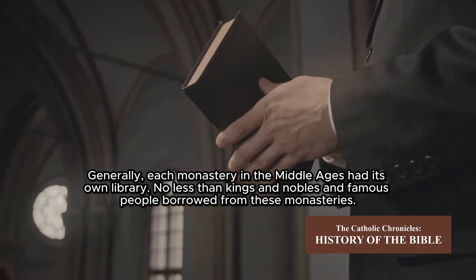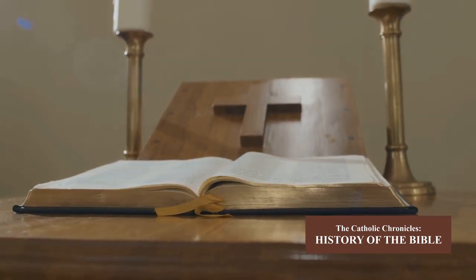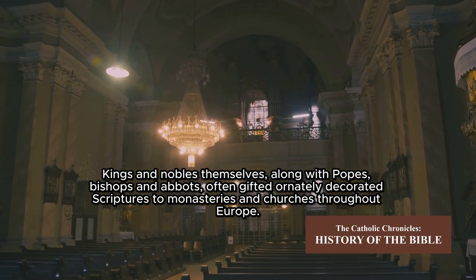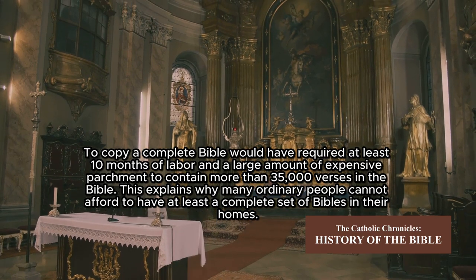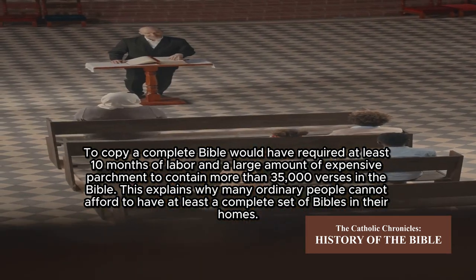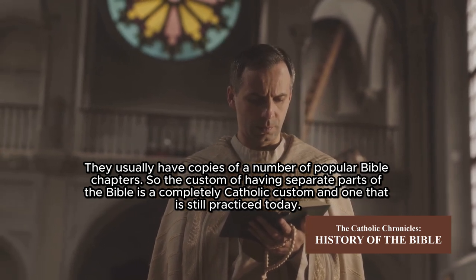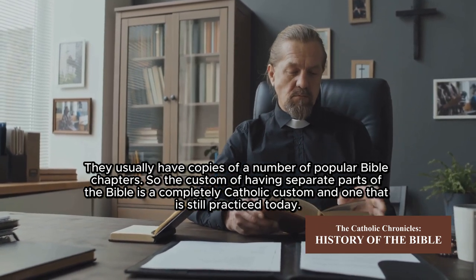Generally, each monastery in the Middle Ages had its own library. No less than kings, nobles, and famous people borrowed from these monasteries. Kings, nobles, popes, bishops, and abbots often gifted ornately decorated scriptures to monasteries and churches throughout Europe. To copy a complete Bible would have required at least 10 months of labor and a large amount of expensive parchment to contain more than 35,000 verses. This explains why many ordinary people could not afford to have a complete Bible in their homes — they usually had copies of a number of popular Bible chapters. So the custom of having separate parts of the Bible is a completely Catholic custom, and one that is still practiced today.